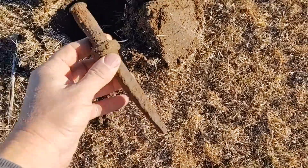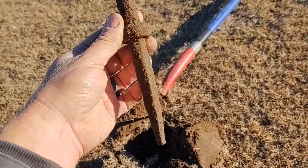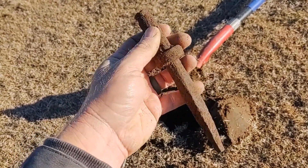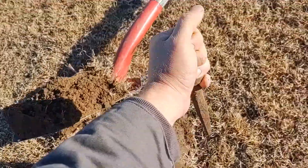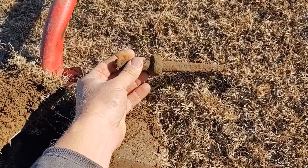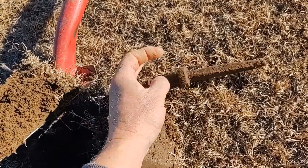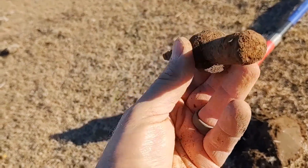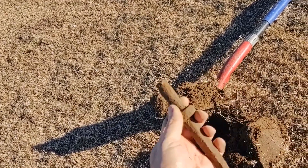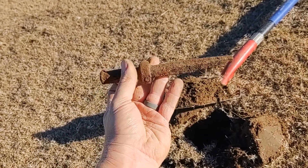Correct me if I'm wrong, but this has all the earmarks of a picket pin - it is just much shorter than the picket pins I have seen. The ring would have gone right on there so the horse could walk around. It certainly looks like a hand-forged one. Now that is awesome if that's what that is - that is a good old relic.